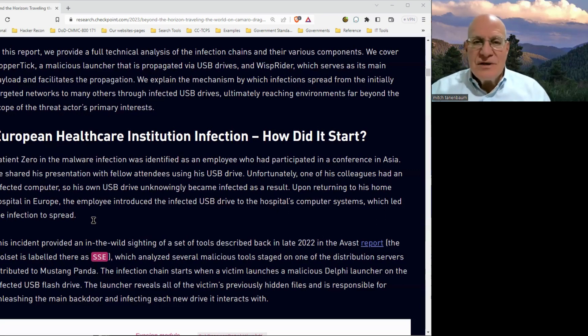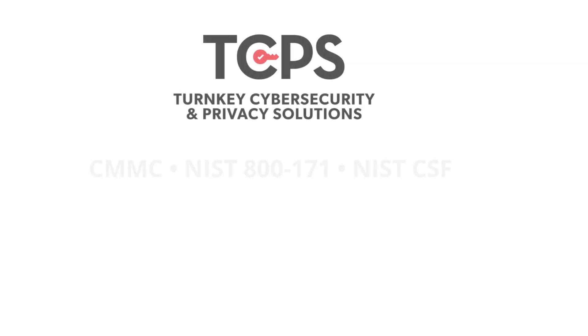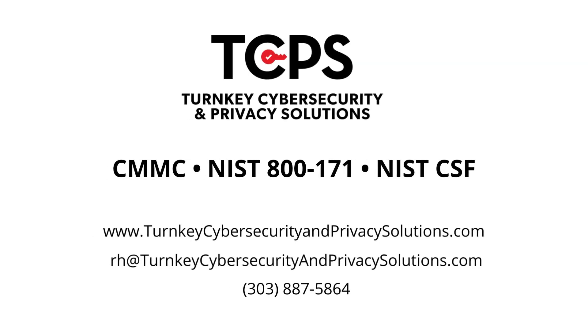If you have any questions, please reach out. Until next time, thanks for watching. Turnkey Cybersecurity and Privacy Solutions offers the complete cybersecurity program for small to medium-sized businesses.